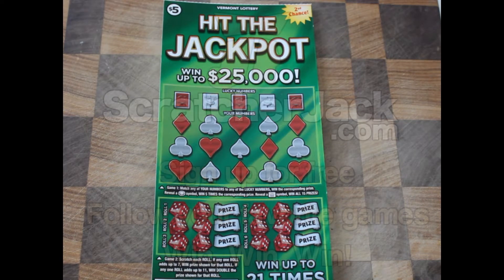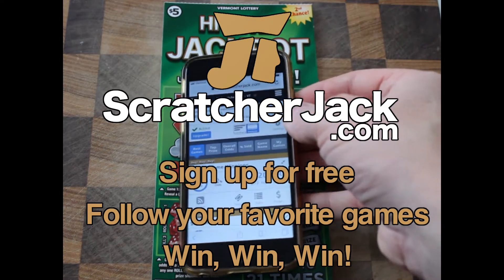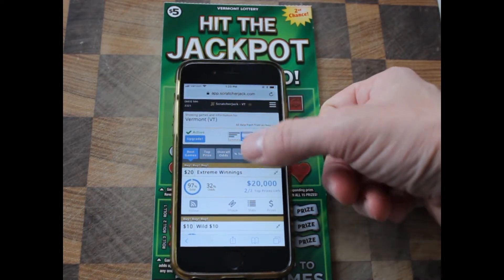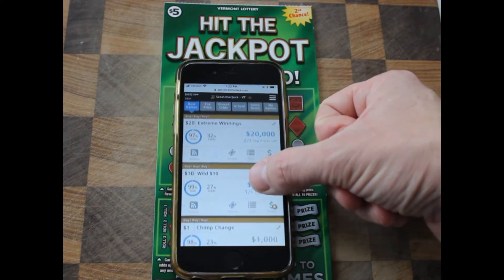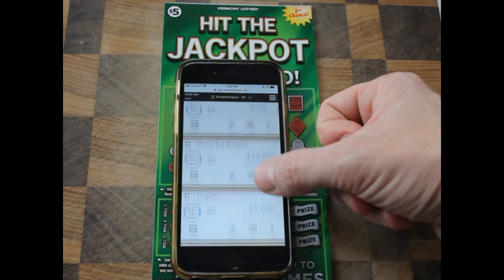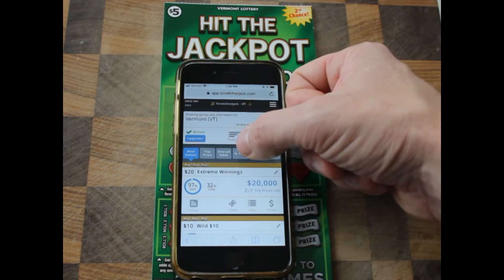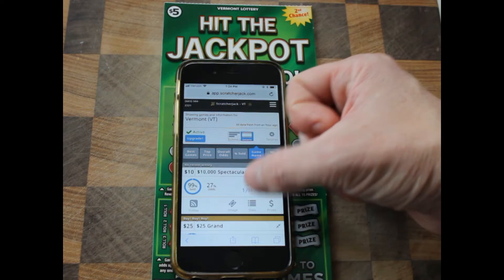Before we do anything, we're actually going to go into the Scratcher Jack app. The app actually shows all the tickets in Vermont listed in order of how good the ticket is, so our algorithm is going to tell you which are the best ones to go after. We're going to sort it by game name so we can find this quicker.